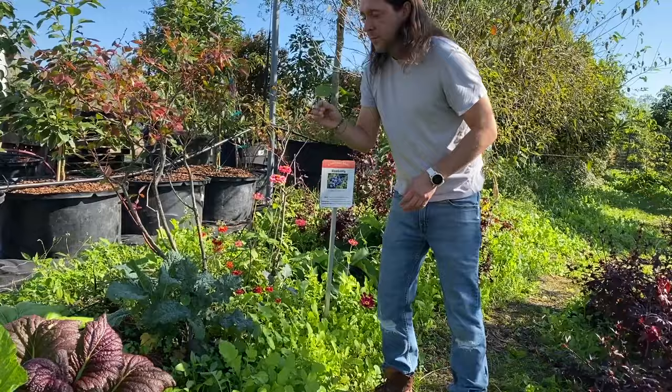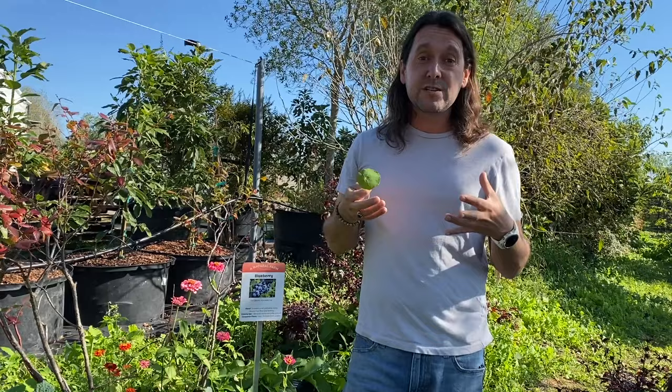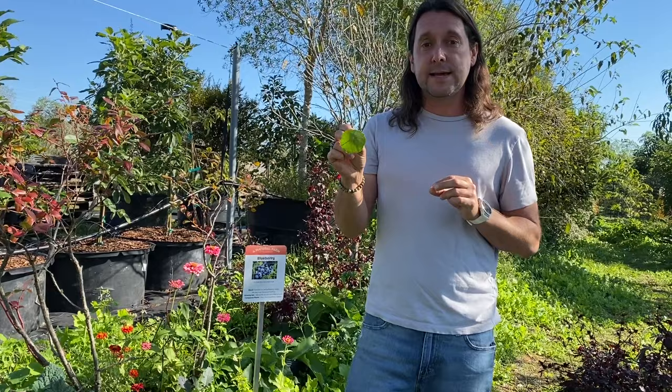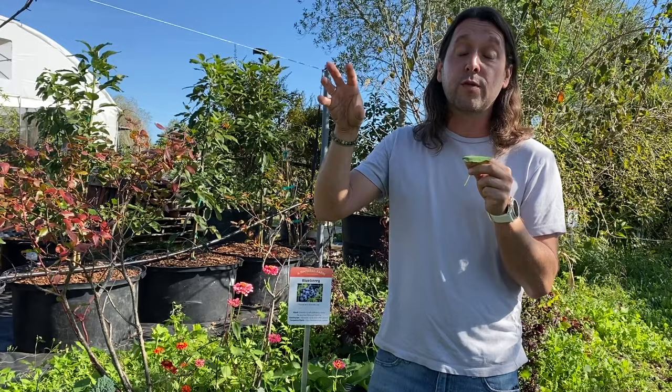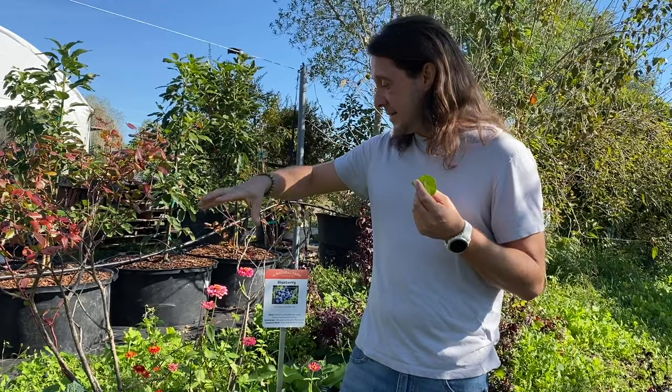Nasturtiums are one of my favorites — partly because I'm a huge Lord of the Rings fan and they're all over the Shire and Hobbiton. But they're also a multi-purpose plant. The flowers are edible, taste peppery and radishy. The leaves are edible — great on a tuna fish salad sandwich. In the garden it's a great insectary plant: it brings in beneficial insects like braconid wasps that attack tomato hornworms, and it's also an insect trap — aphids go after nasturtiums before attacking your tomatoes, peppers, and eggplants.